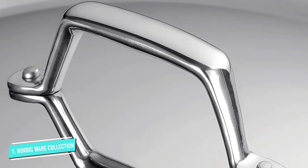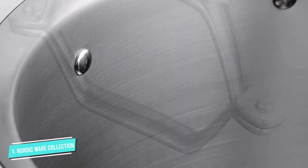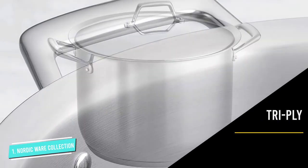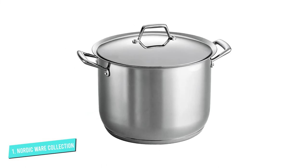Both the pot and lid are oven safe up to 500 degrees Fahrenheit. The smooth stainless steel surface is easy to clean and dishwasher safe. Additionally, the 12-quart stockpot comes with a lifetime warranty, so you can rely on the brand. That was our list of the top five best stockpots for cooking, just for you.